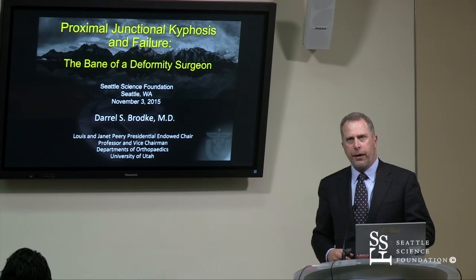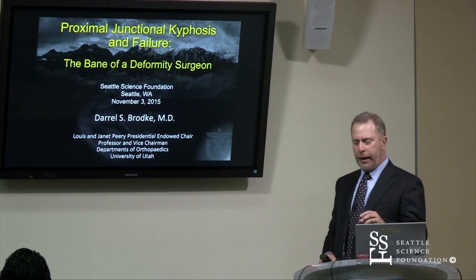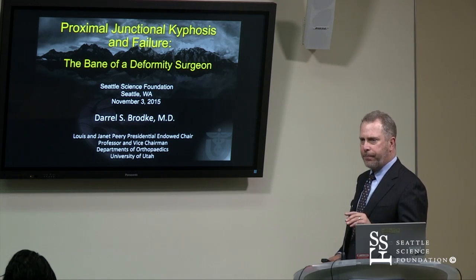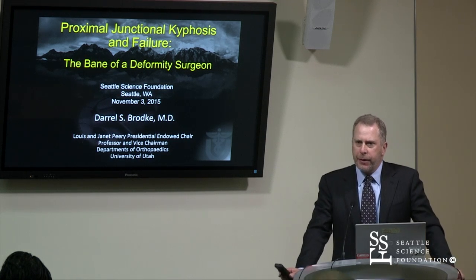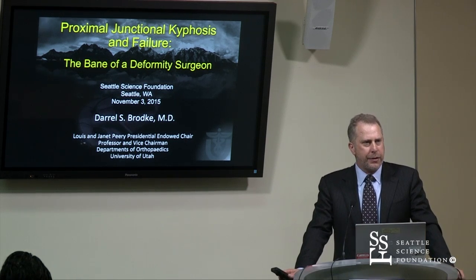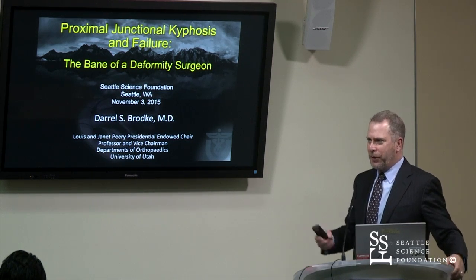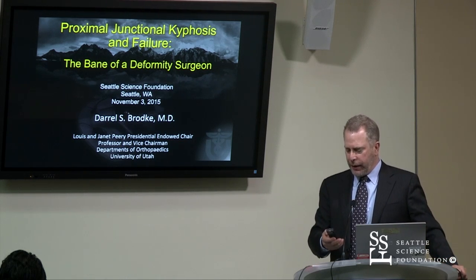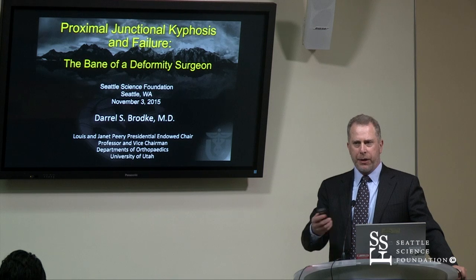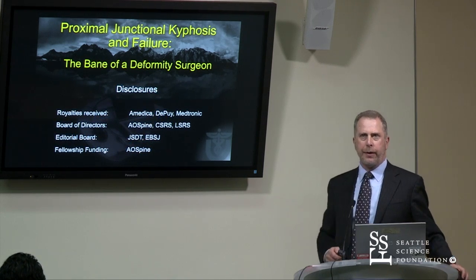Today's talk is on proximal junctional kyphosis and proximal junctional failure. The reason I chose to talk about this is we've really not got this figured out yet. This is, in essence, a conversation. I'll start the conversation with a presentation over the next 15 to 20 minutes about where we're at, and then maybe continue if we have any time left after that together.